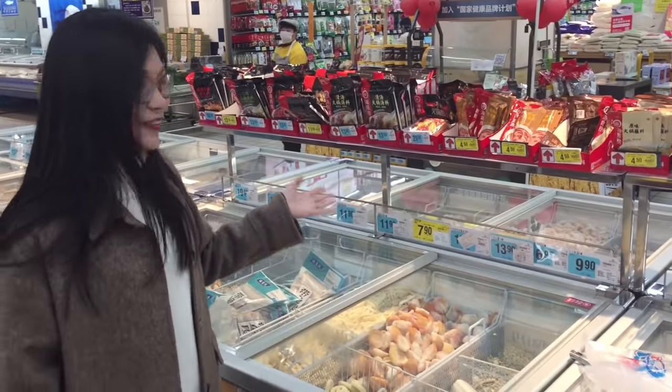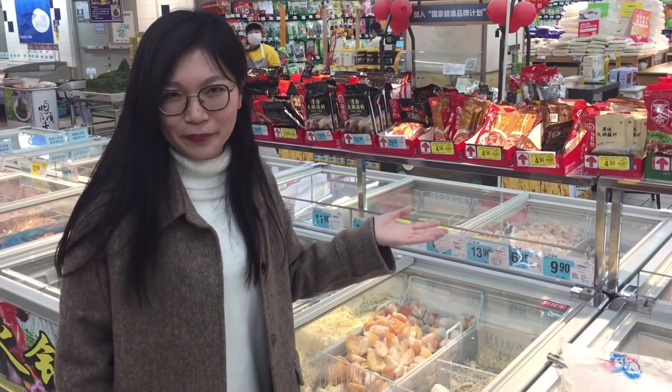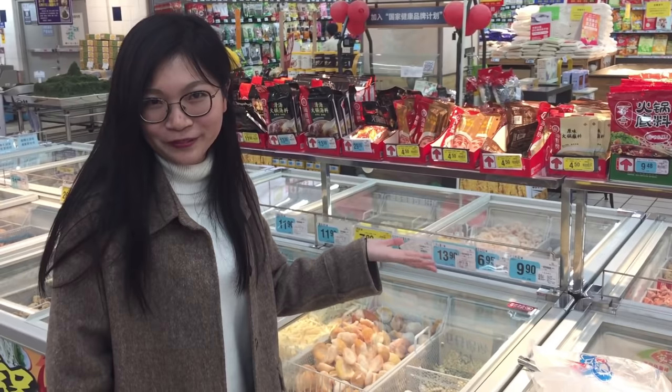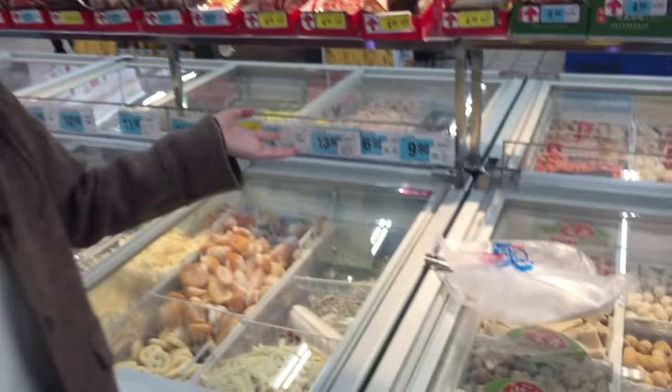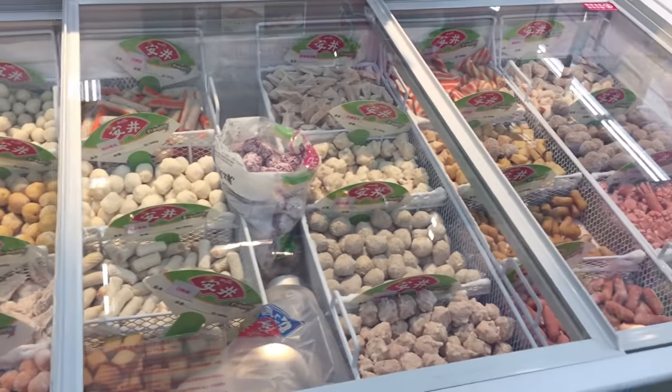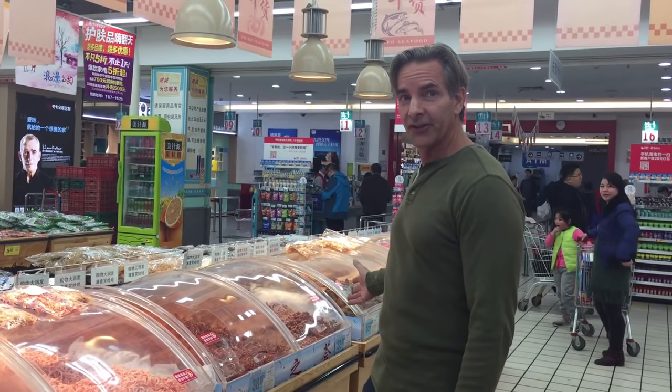You can get some special types of lentils and meat that you can make into a whole hot pot at home. Over here is a rack of drying fish, and one thing that's missing from this video is the smell. I can say I'm ready to leave this aisle.